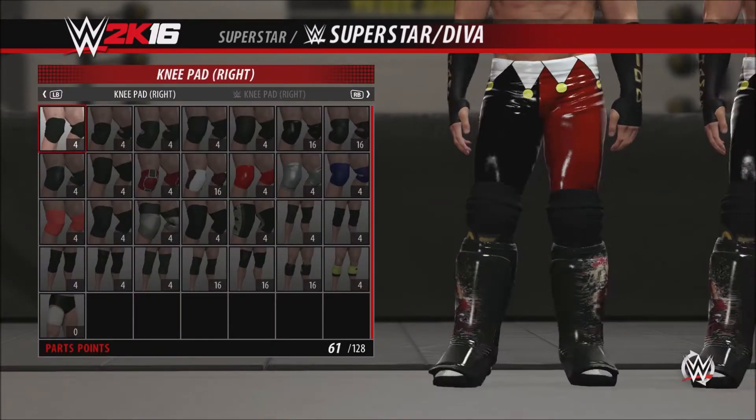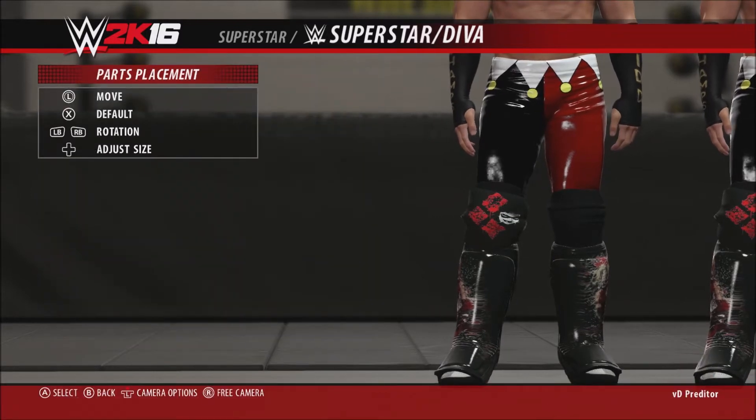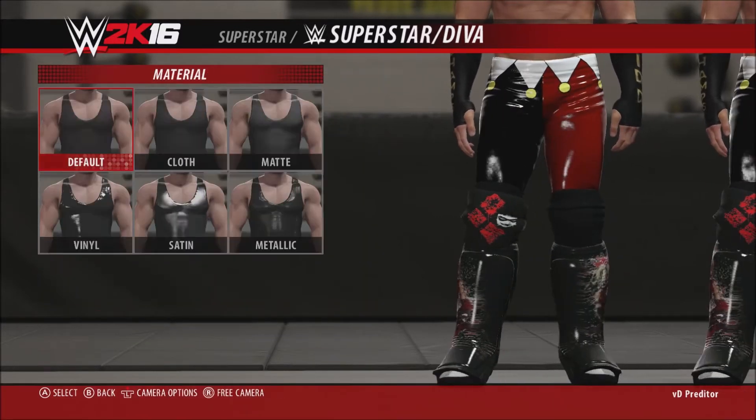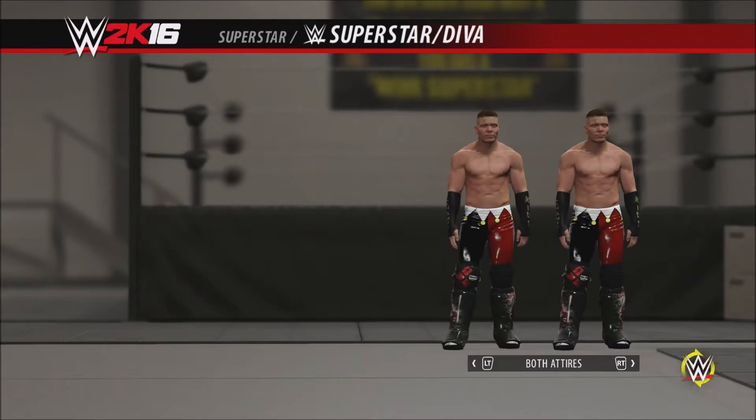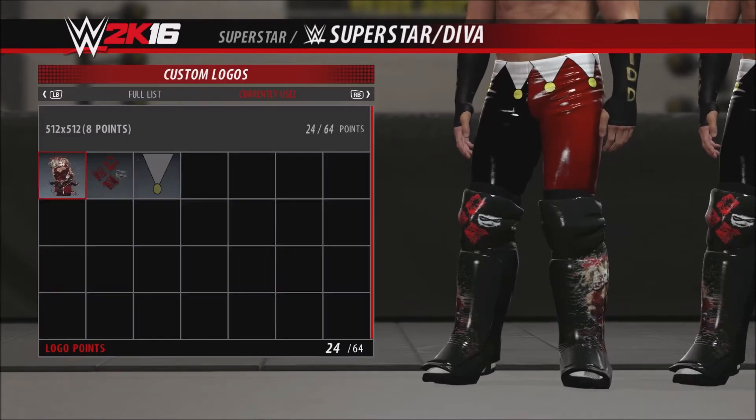You can literally make a t-shirt of whatever the hell you want — you want a Super Saiyan t-shirt, go ahead; you want a Dragon Ball Z tattoo, it's awesome. I love that about this game. I really wish you could have had that for Xbox 360 a couple years ago — that would have been extremely cool.